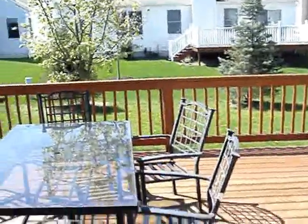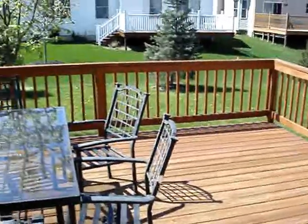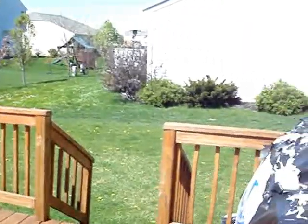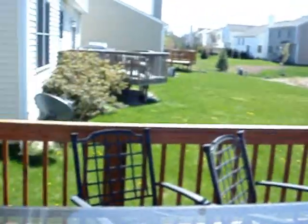This home would be perfect for entertaining, with plenty of room for storage down in the lower level. We also have a great-sized deck with plenty of yard space — plenty of room out here for a grill and any size table.